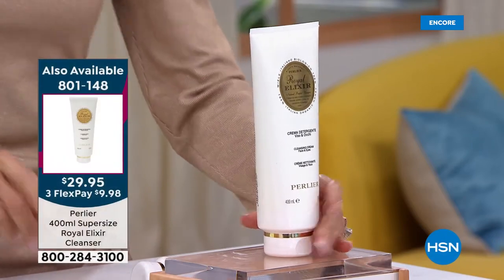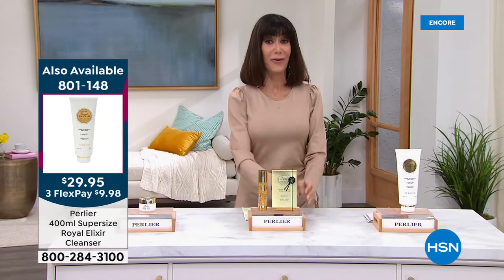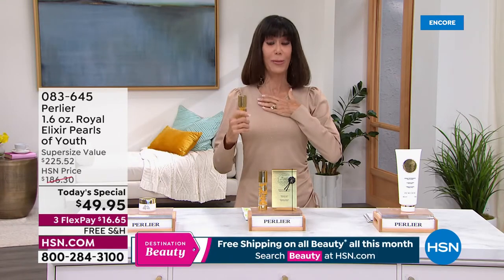The supersized 13.5 ounce cleanser — which normally is $44.95 — is $29.95 today. We started with about 2,200 and I have 1,300 remaining — that is all I have. Without any further ado, please let me bring in my fabulous guests, Princess Amanda Brighezi and Principione Brighezi.